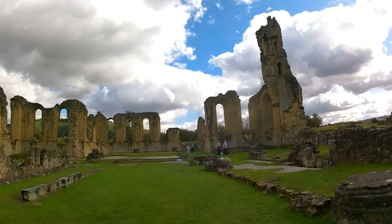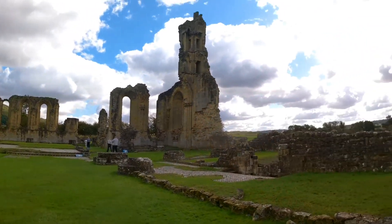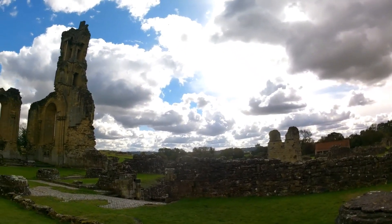It's a bit more atmospheric because of the clouds and things. Look at the sky. The sky over there is phenomenal isn't it?